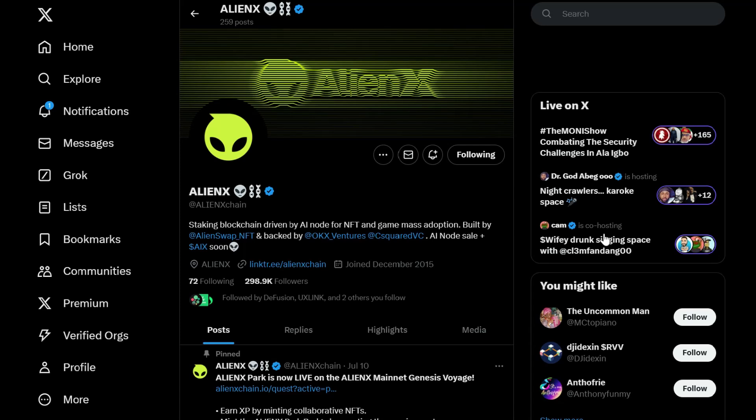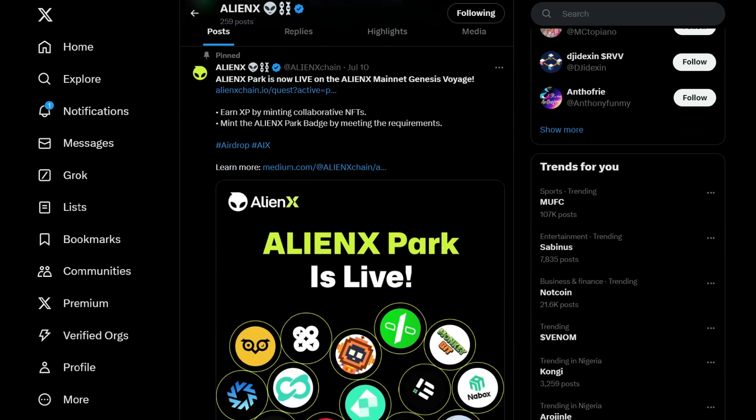Hello guys, welcome back to the channel. In this video I'm going to give you an update regarding the AlienX airdrop. For those of you who found this project or participated in the tasks when I first posted about it, their mainnet is now live.